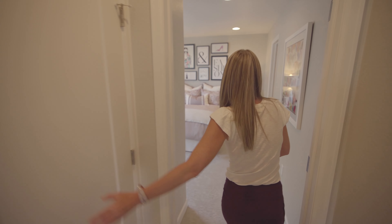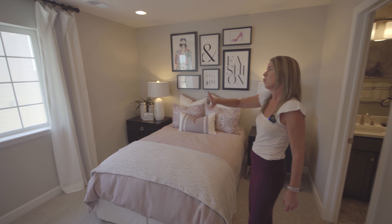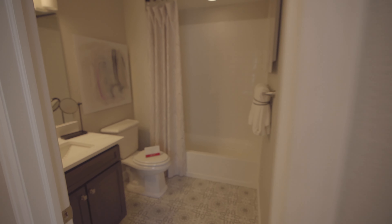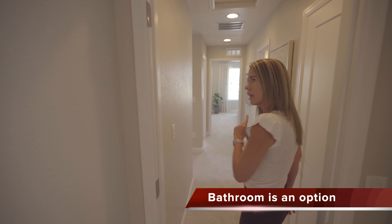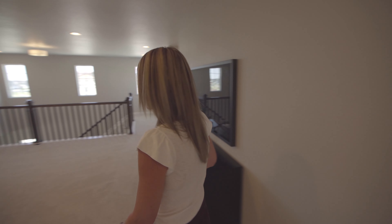There's also a linen closet. The next secondary bedroom has a window facing the side of the house, and this bedroom does have its own bathroom. I do want to apologize — I don't remember if that bathroom is an option or standard, so I will look that up before I post this video and put it in the notes.